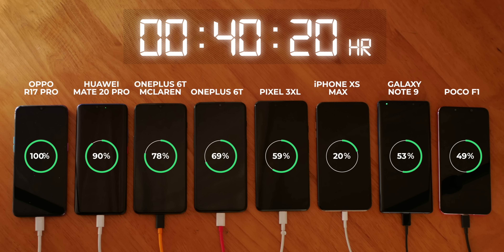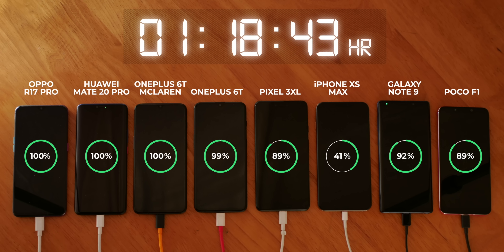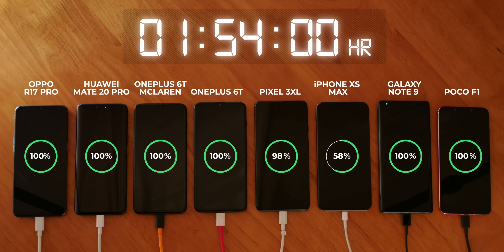Let's take a moment to completely comprehend that the Oppo R17 Pro fully charges in just 40 minutes. OnePlus has also improved upon Dash Charge with its new Warp Charge tech, but even though it's fast, it's nowhere near the Oppo R17 Pro. The 6T McLaren took 1 hour and 4 minutes to fully charge, which is obviously impressive. The Mate 20 Pro finished up at 1 hour and 6 minutes, which is definitely impressive considering it has a massive 4200mAh battery, while the OnePlus 6T finished next at 1 hour and 21 minutes. After that, the Note 9 and the Poco F1 finished at the same time, followed by the Pixel 3 XL.